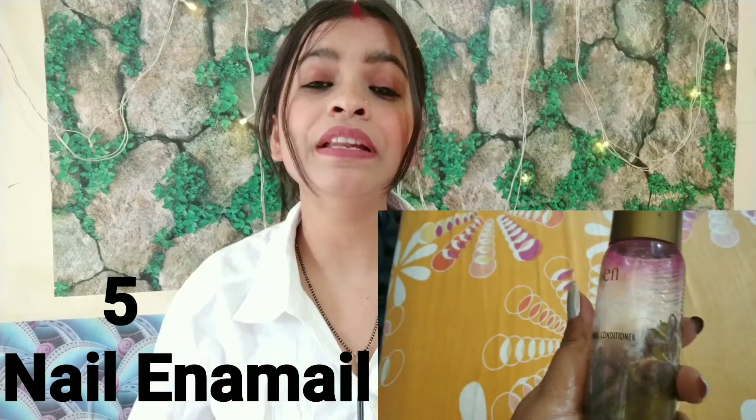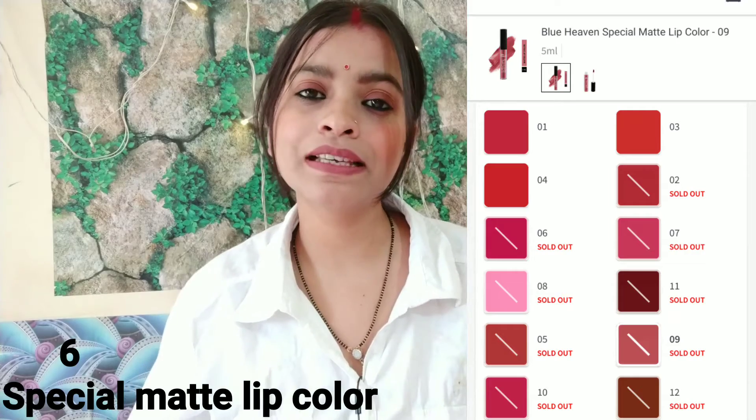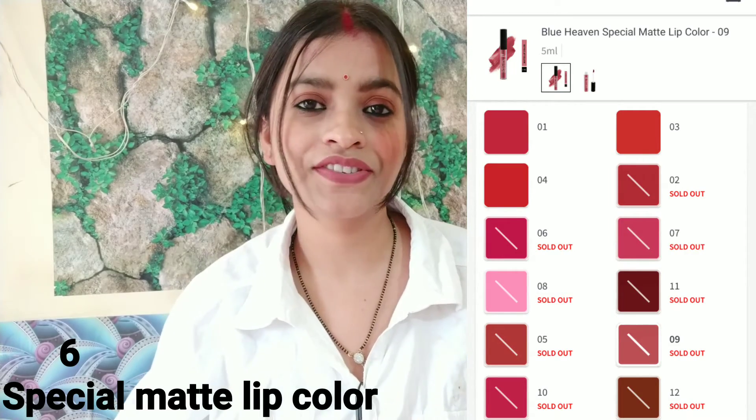No.5: Bluehaven Nail Polish Remover with Vitamin E. No.6: Special Matte Lipstick with 12 sets.